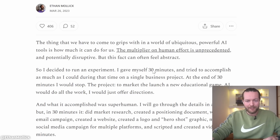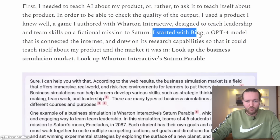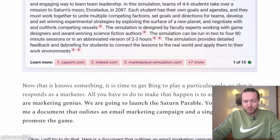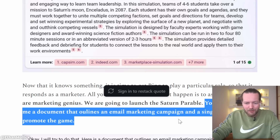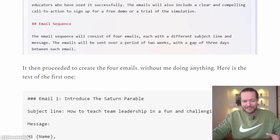So what can AI do in 30 minutes? Does it have superhuman capabilities? Ethan Mullick gave himself 30 minutes and tried to accomplish as much as he could on a single business project — and what he did was astounding. First, he used AI as a marketing strategist. He started with Bing AI and said 'look up the business simulation market' and 'look up Wharton Interactive's Saturn Parable.' Then he asked it to pretend to be a marketing genius and generate a document with an email marketing campaign and a single web page to promote the game. It started documenting everything to make it as easy as possible.